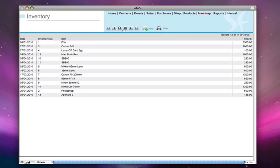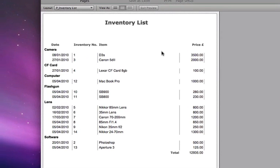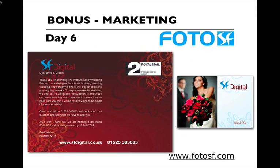I can even attach a PDF of the proof of purchase and attach it over here if needed. So you go to your list view, and when I need to know how much equipment I have, all I do is print — it gives me all the camera bodies together, the flash guns, the various lenses, the software, and a running total at the bottom. This is how easy it is to keep track of all your equipment. I usually print this list out and give it to my insurance company every year.